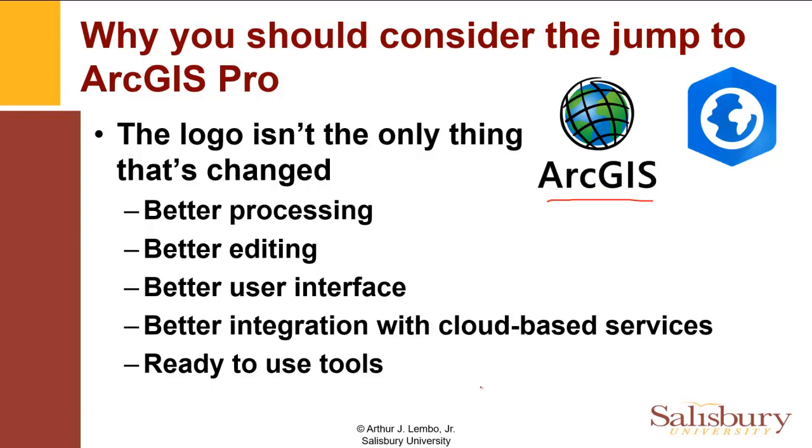That product really came out around 1999, the year 2000. So we've had a lot of years with ArcGIS. Before that was something called ArcInfo and ArcView. ArcPro is the brand new release that's being offered by ESRI, and the logo isn't the only thing that's changed.